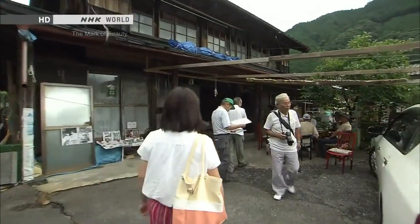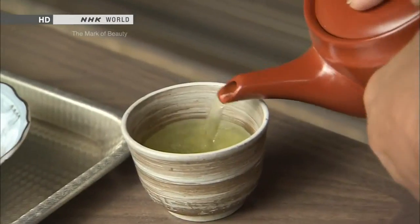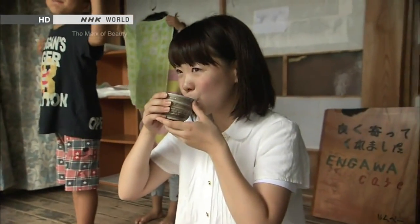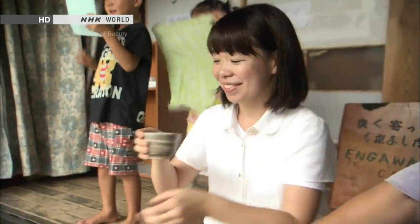I've come to see the Engawa Café here. How is it? Delicious. Good.